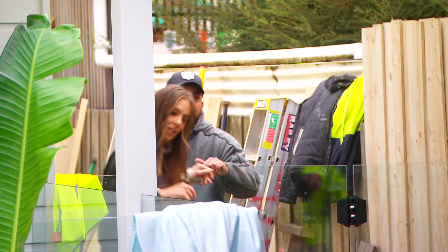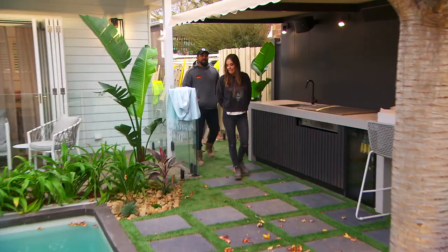Wow. Look how green it is. Oh gosh, it feels like it's been here forever, doesn't it? I agree. Talk about instant garden.